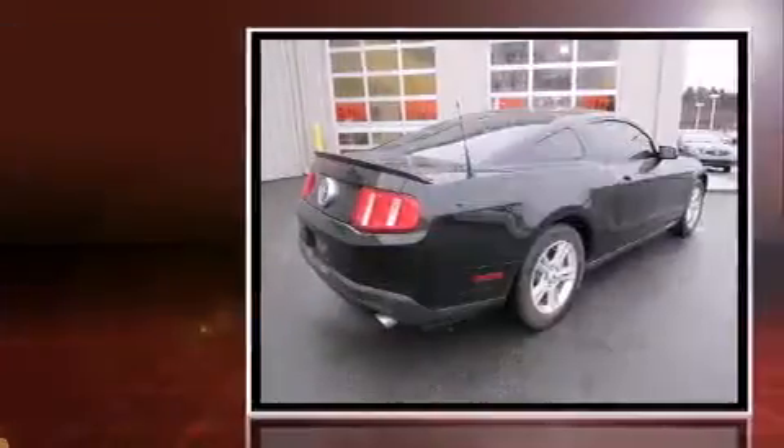The 2012 Ford Mustang. This two-door, four-passenger coupe still has fewer than 40,000 miles.